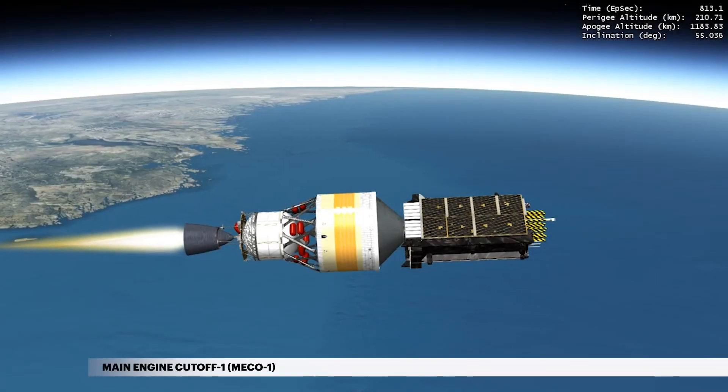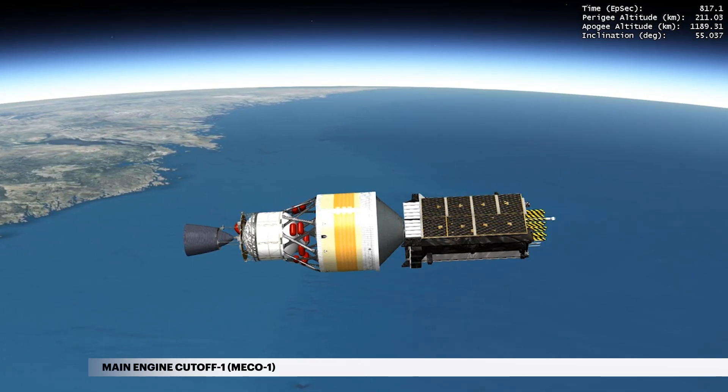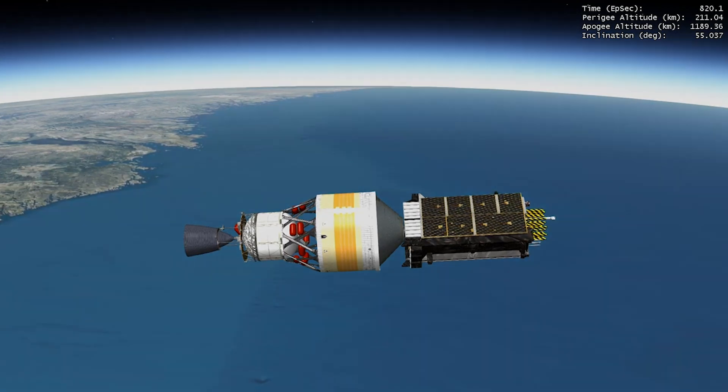At 13 and a half minutes into flight, cutoff of the main engine, or MECO-1, occurs. The mission now enters a 53-minute coast phase.